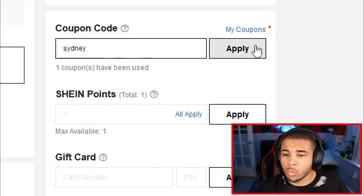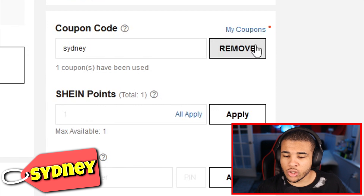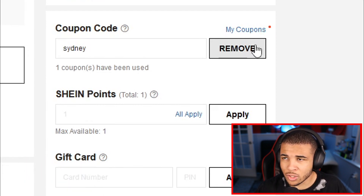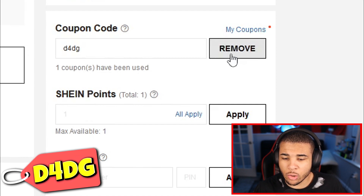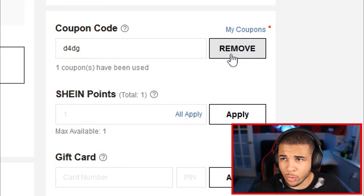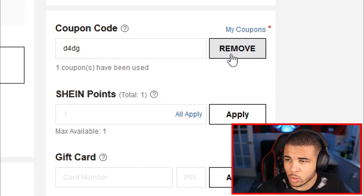Our next code is Sydney, which gives you 15% off. I'm not sure if this is a YouTuber code, but I believe someone named Sydney inspired it. Our next code is D4DG, giving you 15% off — yet another YouTuber code. A lot of these YouTuber codes have been working for months and even years, which is pretty insane. Using these codes also helps the YouTuber get more Shein collaborations.